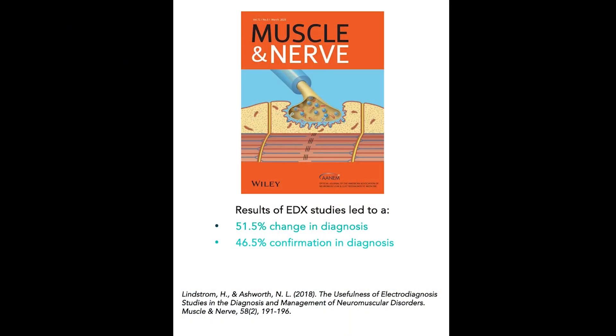So what is the evidence? How does EMG change patient management? In 2018, a study was performed by Lindstrom and Ashworth, published in Muscle and Nerve, which is one of the most prestigious publications in the electrodiagnostic profession.